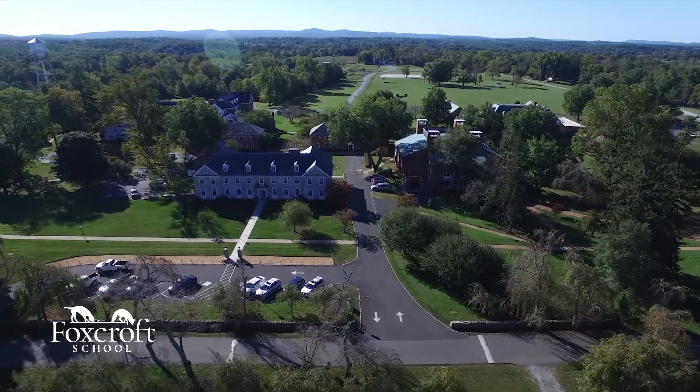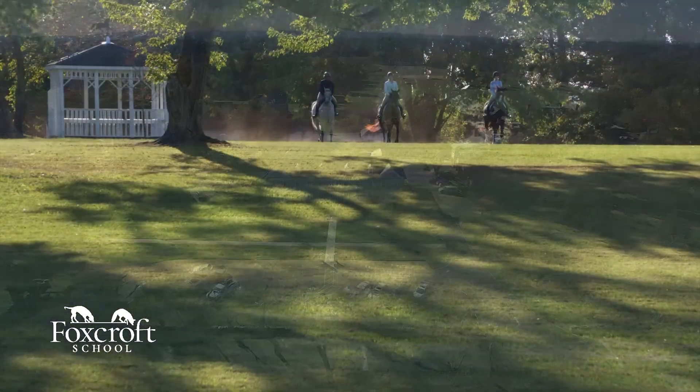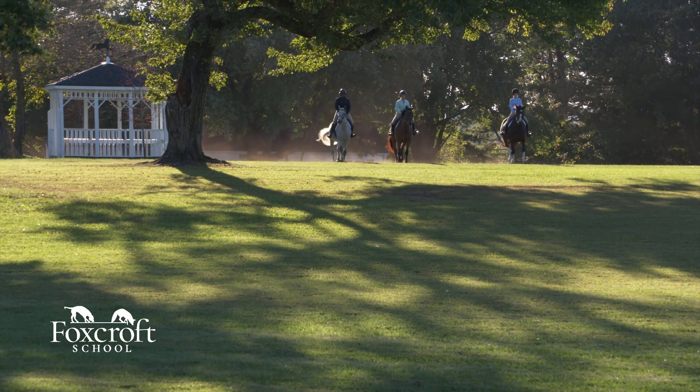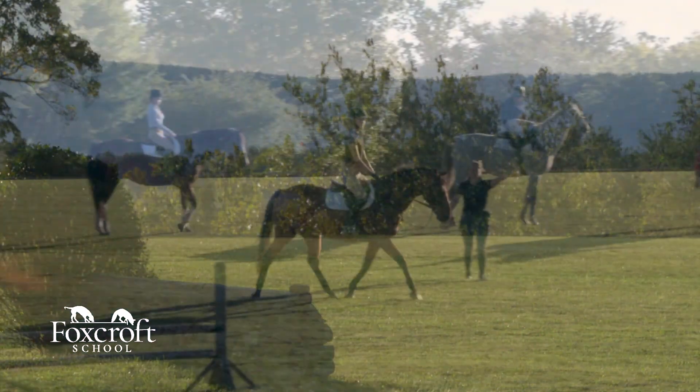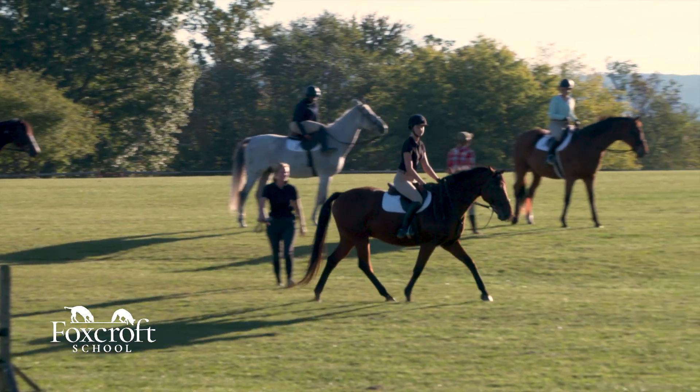We also have 500 acres of a stunningly beautiful campus, so the girls have the opportunity to trail ride. They go out in this giant grassy space that we call Big Track, and there are cross-country jumps out there as well as a second outdoor arena.